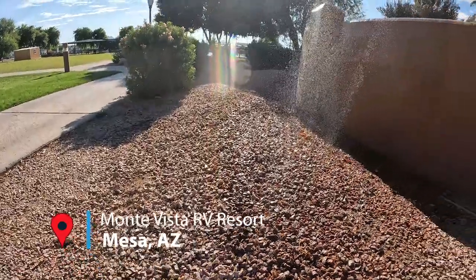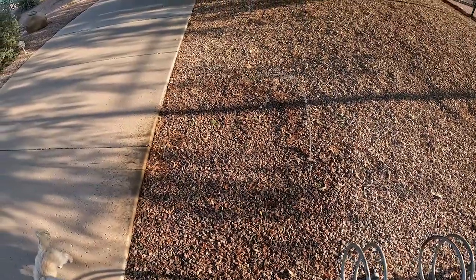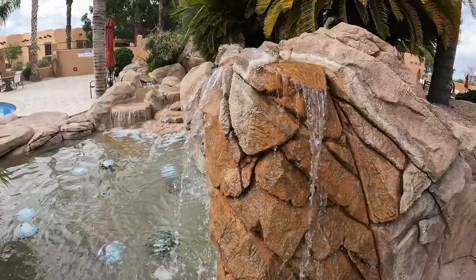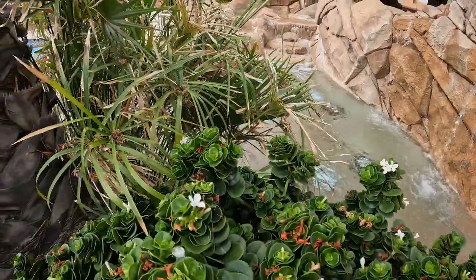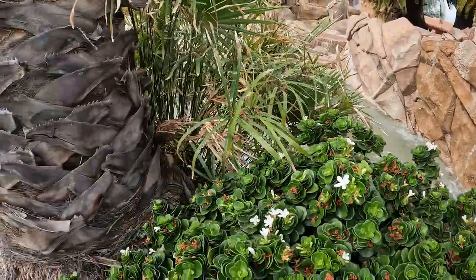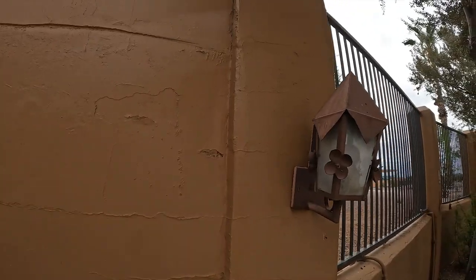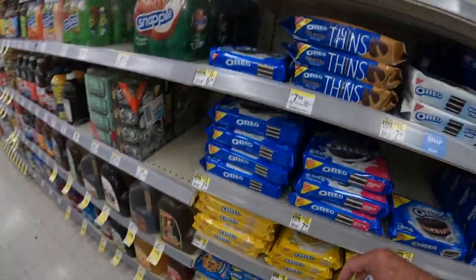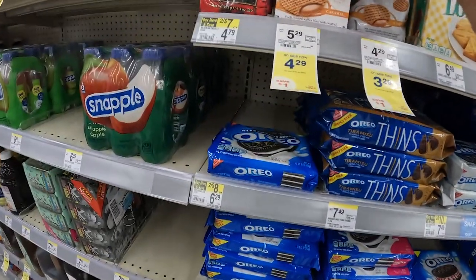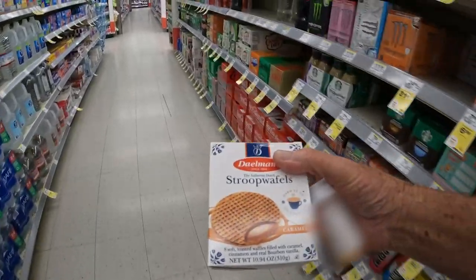There are water features everywhere. Some are intentional and others not so much. Give them a try — you'll be in for a treat.